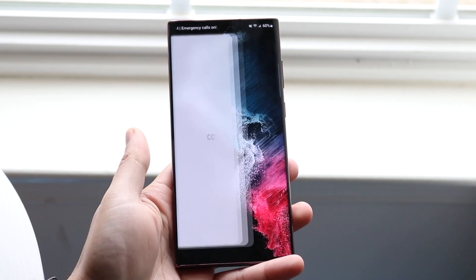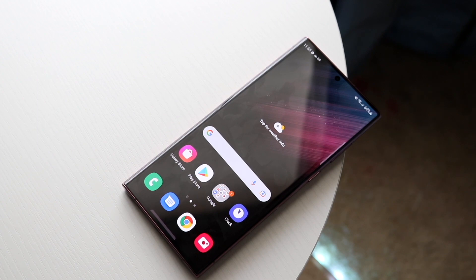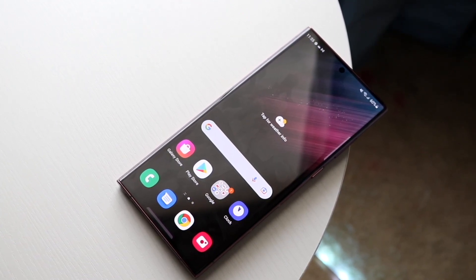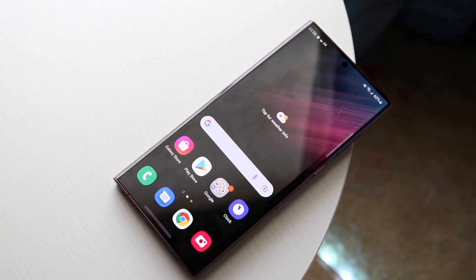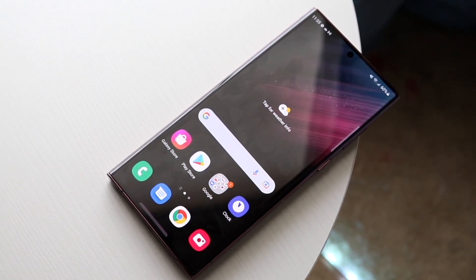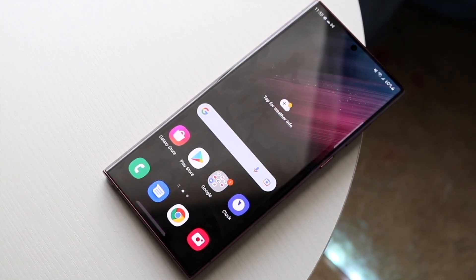The S22 Ultra has a 6.8 inch dynamic AMOLED display. In my opinion, this is the best panel that has come out this year — better than the Pixel 7 Pro, better than the 6 Pro, better than the S21 Ultra, better than pretty much all the other panels that came out this year, including the 14 Pro Max. Samsung makes probably the best phone panels when they put their heart and soul into it. This panel has 120Hz, 1750 nits of brightness, which is crazy, and it's an overall amazing panel for sure.